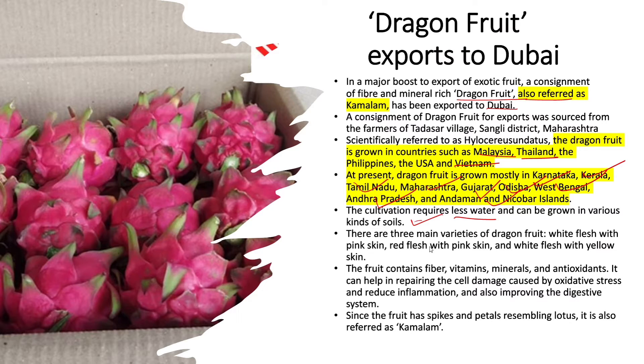There are three main varieties of dragon fruit: white flesh with pink skin, red flesh with pink skin, and white flesh with yellow skin. The fruit contains fibre, vitamins, minerals, and antioxidants. It can help in repairing cell damage caused by oxidative stress, reduce inflammation, and improve the digestive system. Since the fruit's spikes and petals resemble a lotus, it is also referred to as Kamalam.